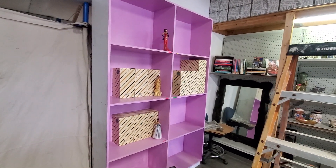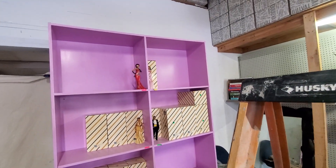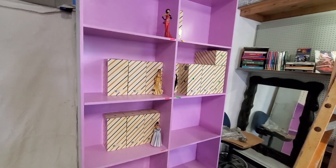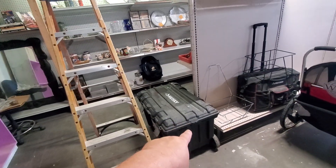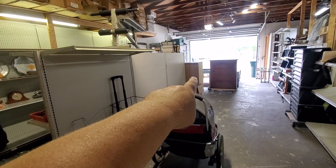This shelf here is going to be for all my mom's statues. I'm starting to get them and get all the boxes so each shelf will have the boxes for that particular character.